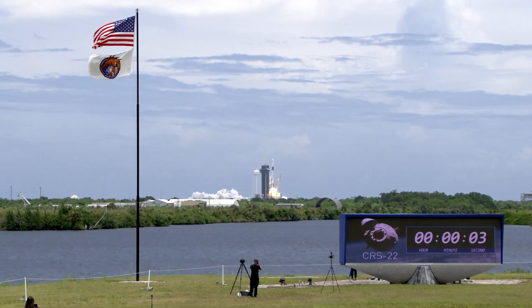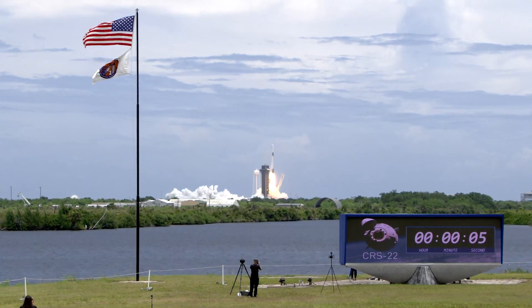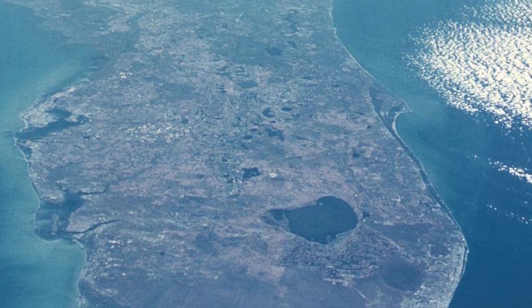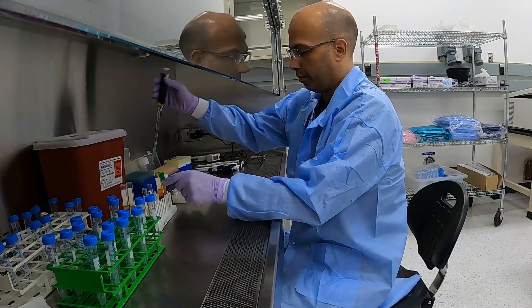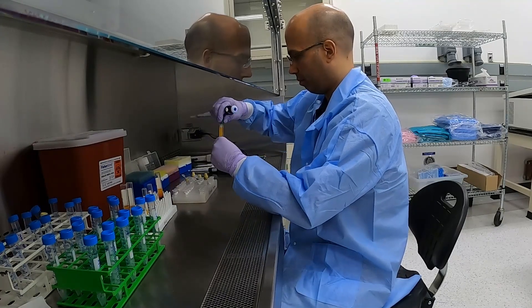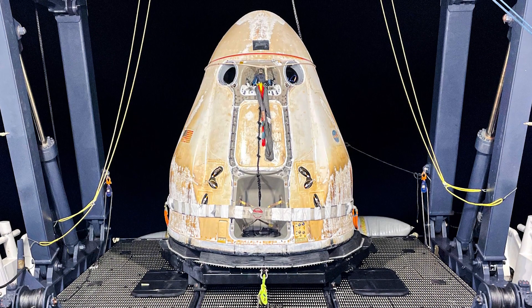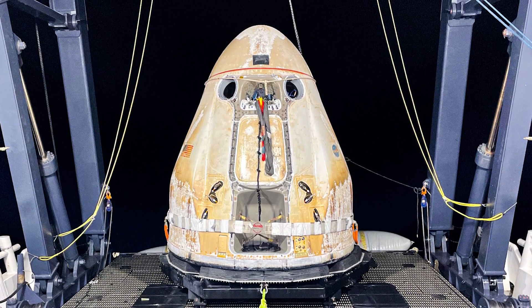Thanks to SpaceX's redesign of its Cargo Dragon, which allows for faster unloading and a splashdown location near NASA's Kennedy Space Center, scientists like Macadonis did not have to wait long. Dragon undocked the morning of July 8th, then splashed down off the coast of Florida around 11:30 p.m. on July 9th.